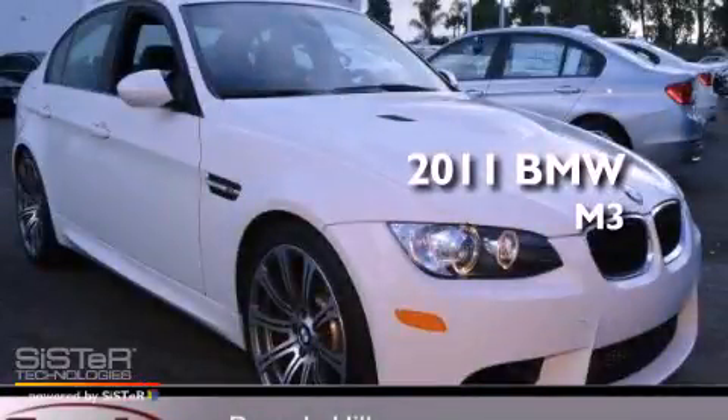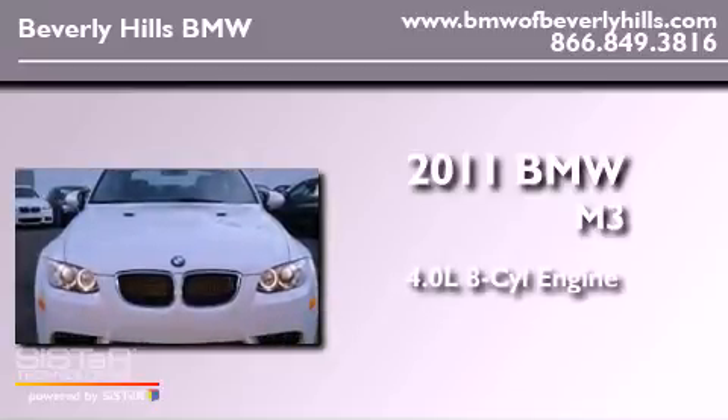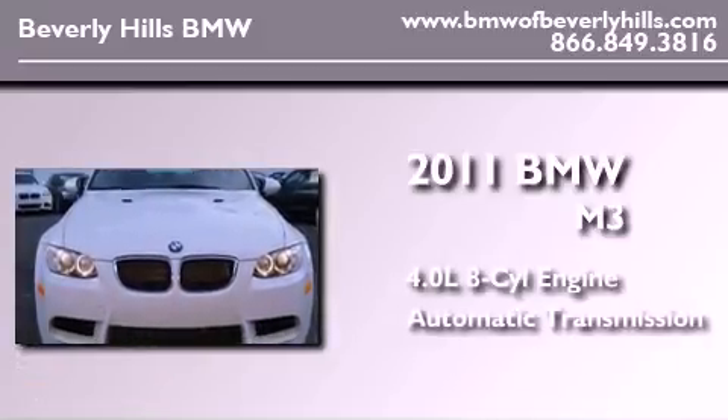This is a 2011 BMW M3. It features a 4.0-liter eight-cylinder engine and an automatic transmission.